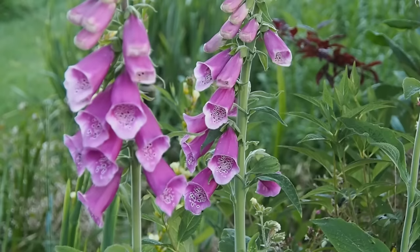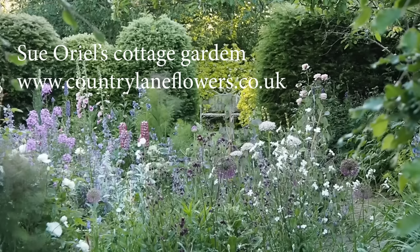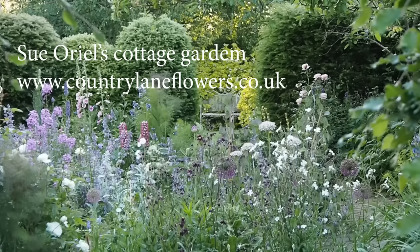Cottage garden style means a colourful mix of flowers packed in together with herbs and edibles. It's relaxed and pretty.